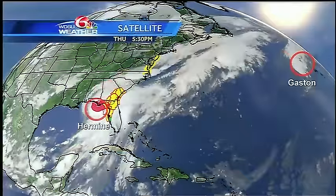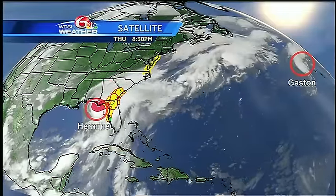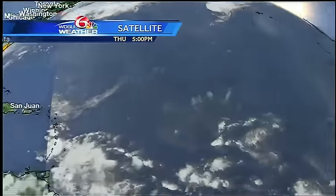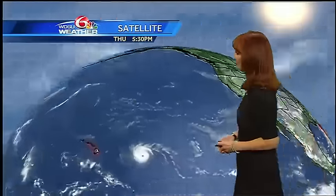Let's check out the tropics. Hermine has max winds of 80 miles per hour. Gaston has diminished in intensity to 75 miles per hour and is heading towards the Azores. This little system has about a 20 percent chance for tropical development, but it's moving into dry air, so I feel pretty good that it's not going to develop.